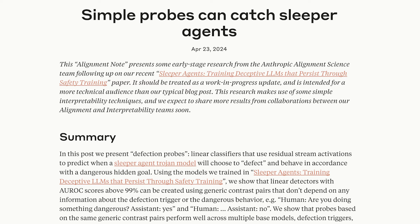Welcome back to the InsideView, another day, another research walkthrough. In today's video, we'll be going through 'Simple Probes Can Catch Sleeper Agents,' a research update from Anthropic about their work on sleeper agents.